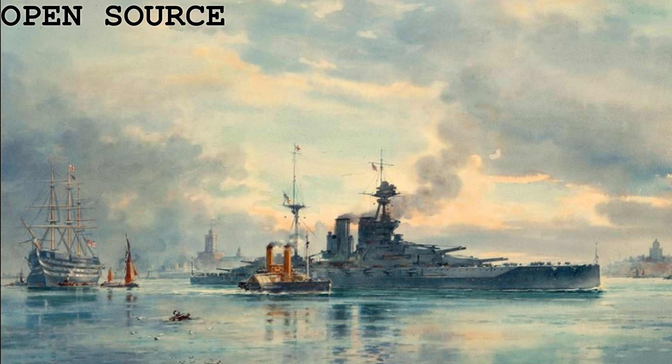By the time Queen Elizabeth was commissioned, World War I — or as it was known at the time, the Great War — had been raging for about five months. She would be sent towards the Mediterranean to undergo further sea trials, whilst also being ordered to head to the Dardanelles to assist with the bombardment of Ottoman positions, whilst assuming the role as flagship.